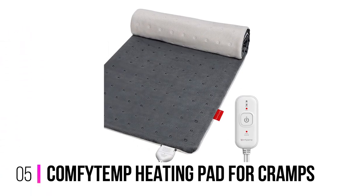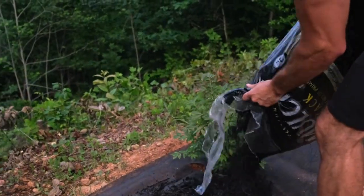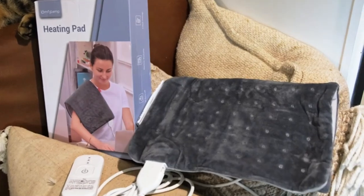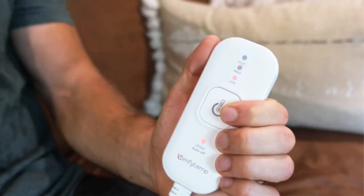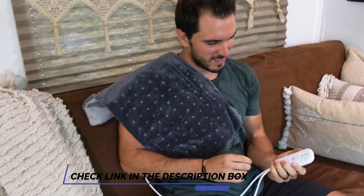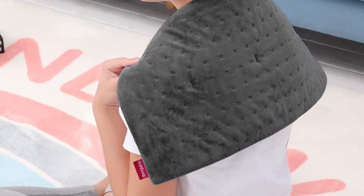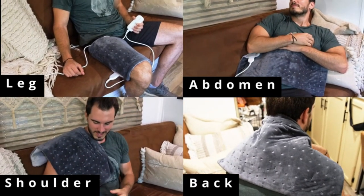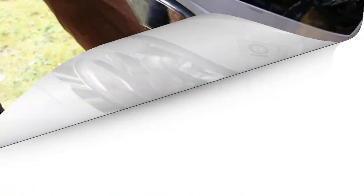Number 5: Comfy Temp Heating Pad for Cramps. The Comfy Temp Heating Pad for Cramps decreases aches, pains, and tension associated with back pain and cramps. This heating pad is easy to use and customizable. It also allows for constant heat therapy without the need for auto-shut-off, and it has moist and dry heat settings. Moist heat therapy is ideal for deeper pain relief, while the dry setting is suitable for more superficial pain. Detachable from the controller, this pad is machine-washable after use. It is made with high-quality flannel, making it soft and comfortable against your skin. This heating pad is perfect for relaxing muscles, improving blood circulation, or soothing away pressure in your shoulders, legs, knees, joints, and more.